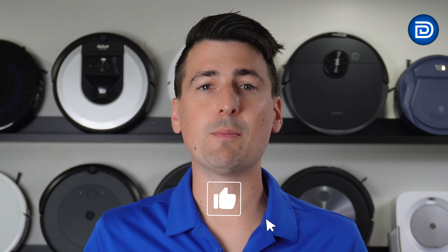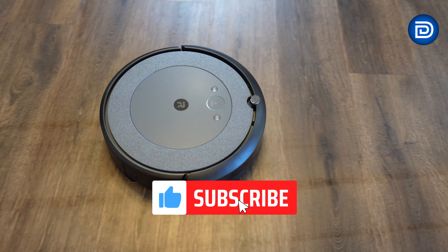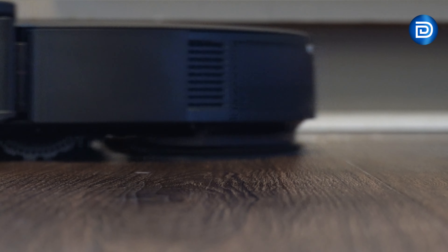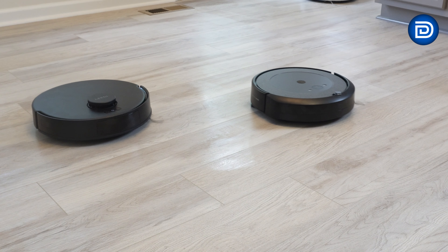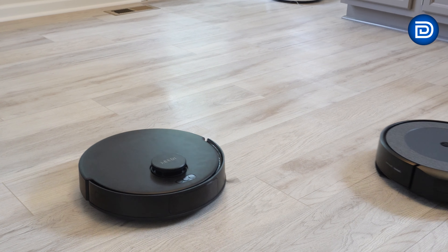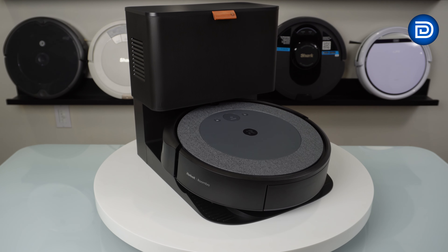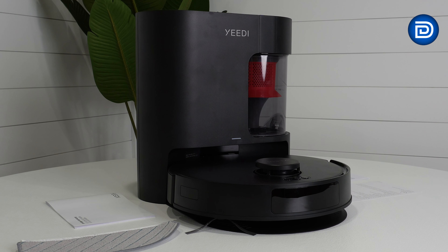When choosing a robot vacuum and mop, two top contenders are the iRobot Roomba Combo i5 Plus and the Yeedy C12 Pro Plus. Both offer vacuuming and mopping features tailored to different users' needs. iRobot sent us the Combo i5 Plus and Yeedy is sponsoring this video. Links to purchase are in the video description, so let's get right into it.